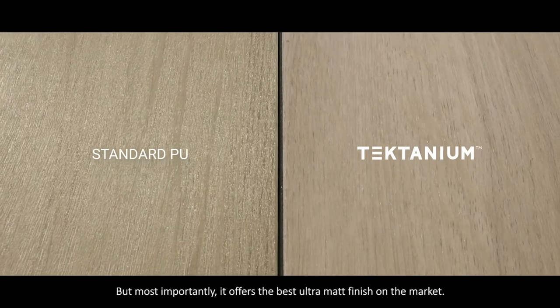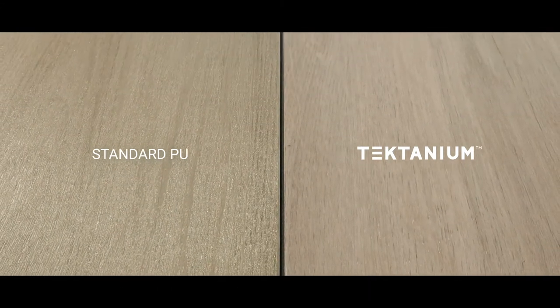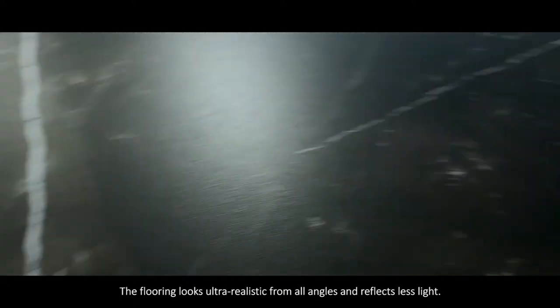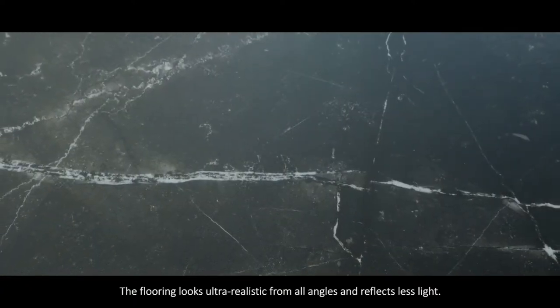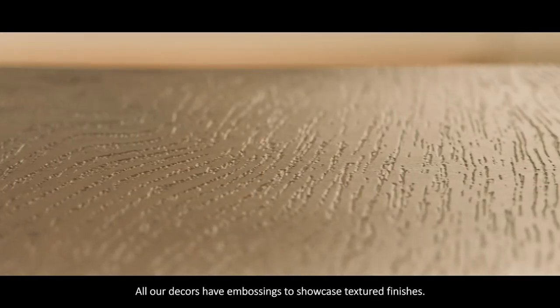But most importantly, it offers the best ultra matte finish on the market. The flooring looks ultra realistic from all angles and reflects less light. All our decors have embossing to showcase textured finishes.